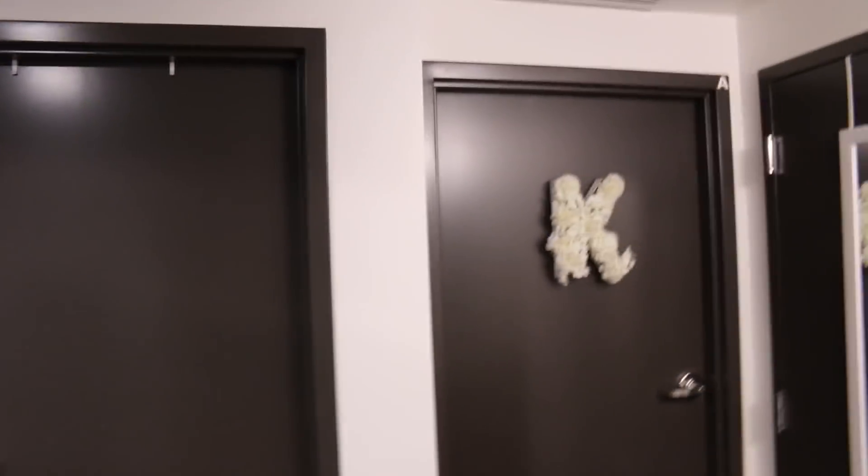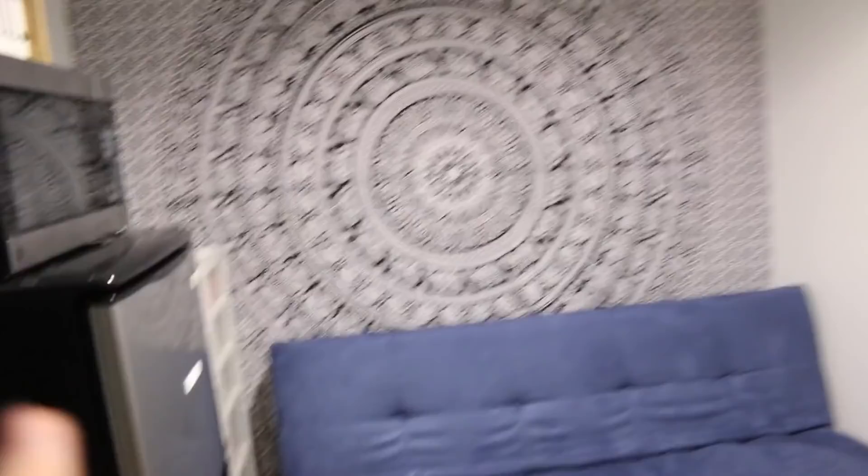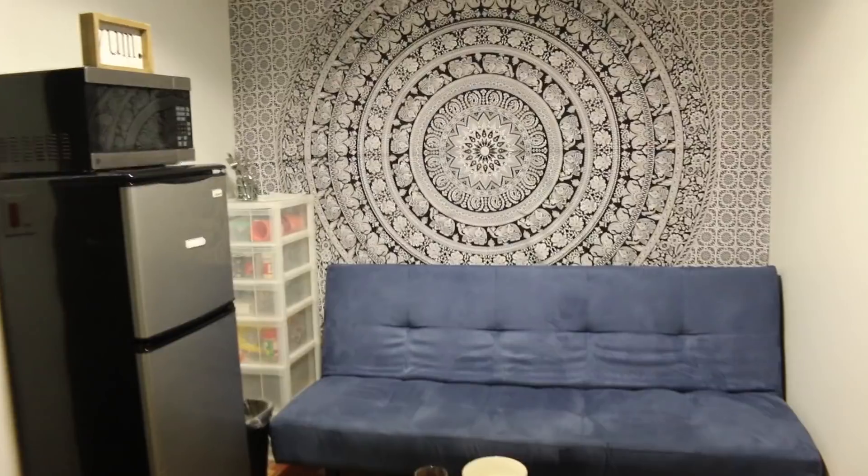When you walk in, this is what you see — just these two doors. That's obviously my room, that's my roommate Paulina's room, and that's the bathroom. Over here we have our little common area, which we both share. This is kind of like an overview of it.